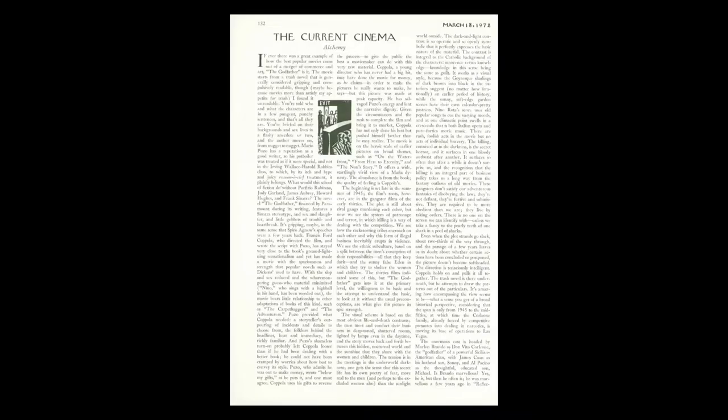This is a review of Francis Ford Coppola's 1972 film, The Godfather. It was written by celebrated film critic Pauline Kael, and published in The New Yorker magazine the week the film was released. Now, reviews are generally considered a secondary source because they're about something — in this case, a film. And if your research topic is The Godfather, then indeed, this is a secondary source.